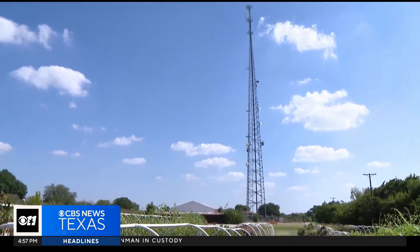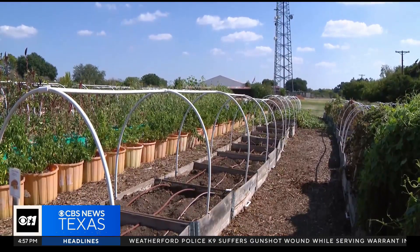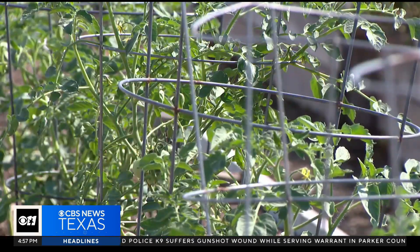District 1 has about a half a mile of unincorporated road, so we do not need 30 guys and all that equipment. But the county needs its communications tower here, so the commissioner had another idea to put the 12 acres to work.